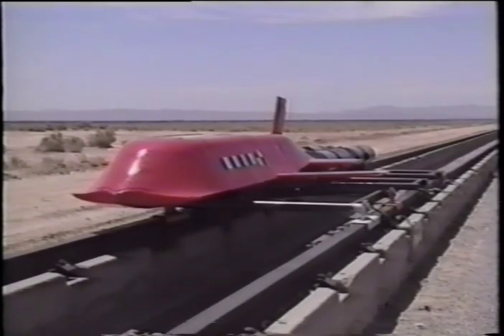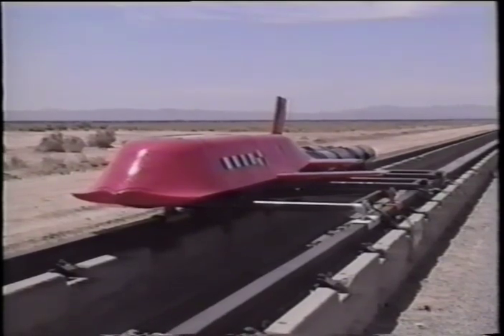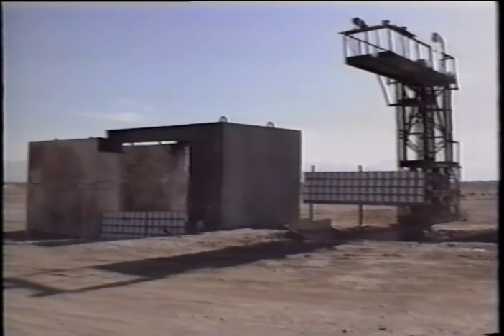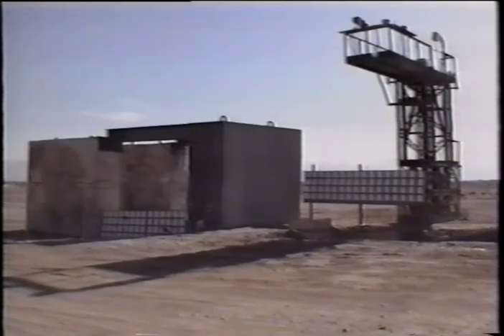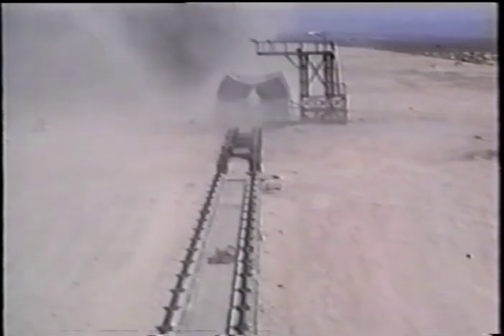On 14 July 1994, the US Navy conducted a sled test of the TSAM warhead against a Navy standard target consisting of five feet of steel reinforced 5,200 PSI concrete. The purpose of the test was to demonstrate the additional penetrating capability of the TSAM warhead above specification requirements.